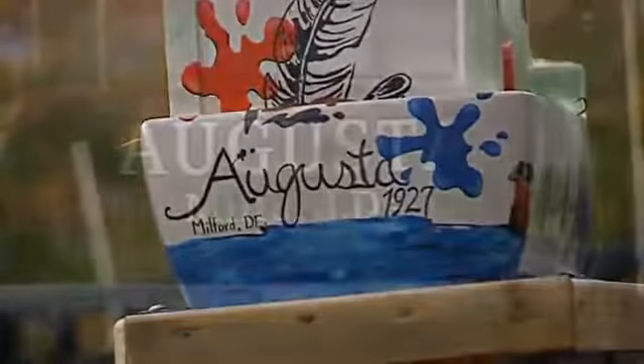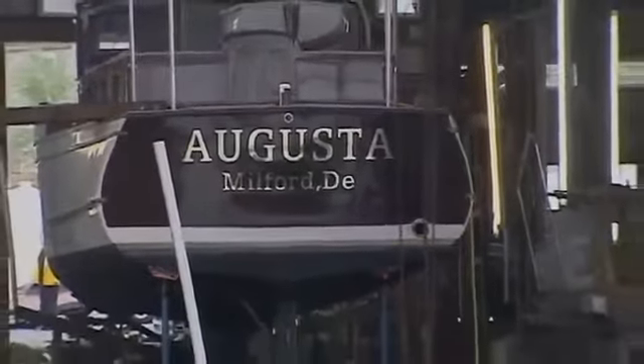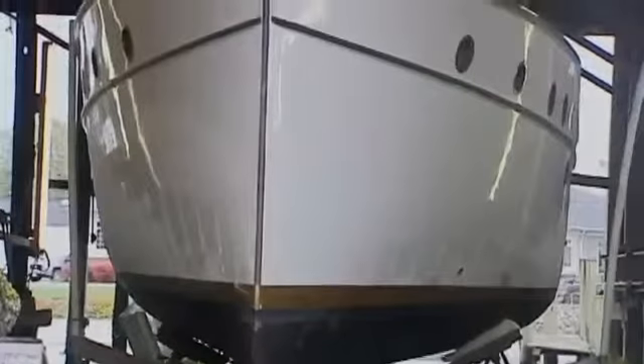On the Rivertown side part of it, we chose the Augusta, who was built here in 1927. She's a beautiful 55-foot wooden yacht that then left Milford and was soon discovered abandoned and derelict in 2010 by the Laughlands, and they restored her.